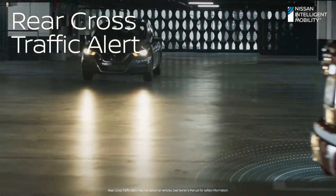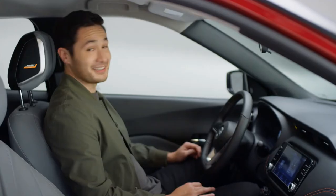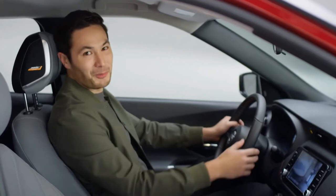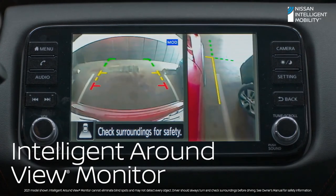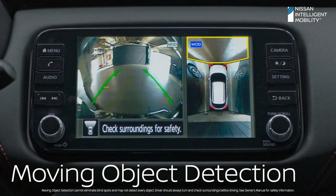Rear Cross Traffic Alert can warn you about cars detected creeping up from either side. Advanced tech also makes every day easier and a lot more fun. High parking space and available split screen makes it easy to see — overhead and curbside views help you slide in more confidently. The intelligent around-view monitor can even alert you if something or someone is near the vehicle.